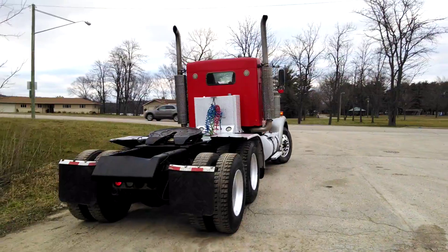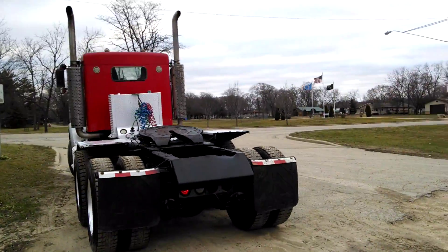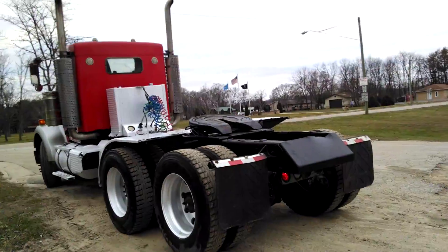Half fender, PTO wet kit with tower controls, aluminum tank, dual breathers, dual stacks, dual aluminum tanks, good rubber on her.